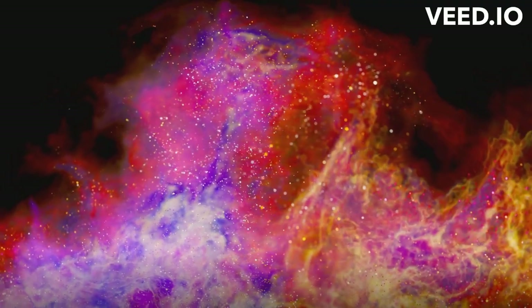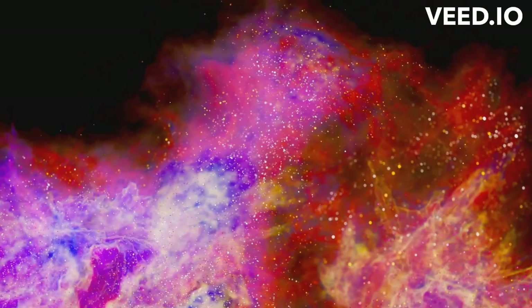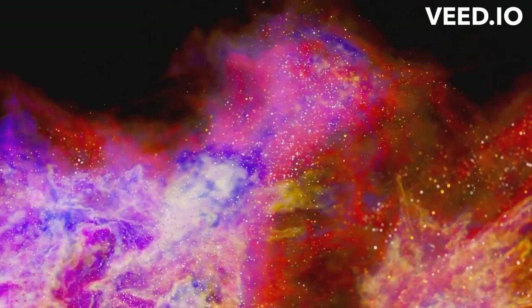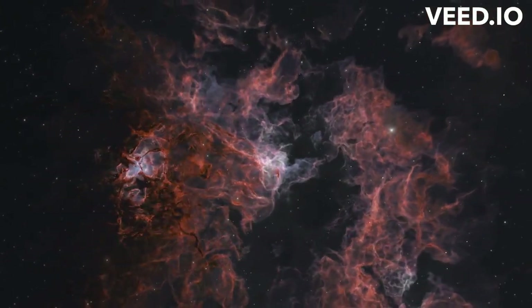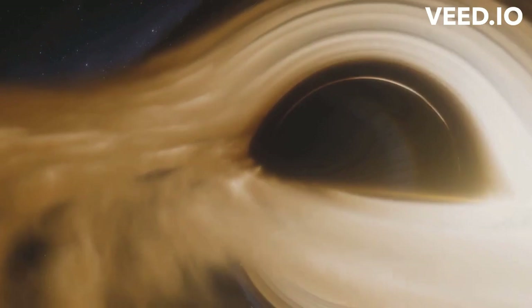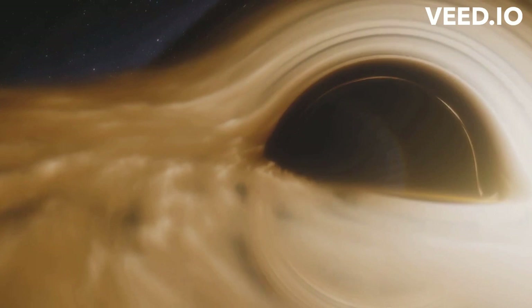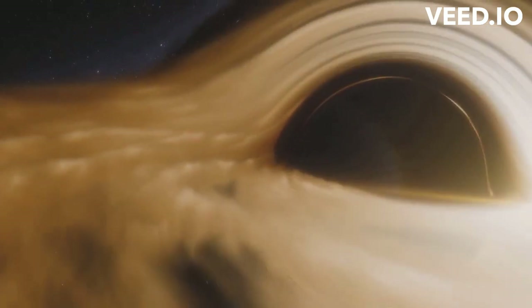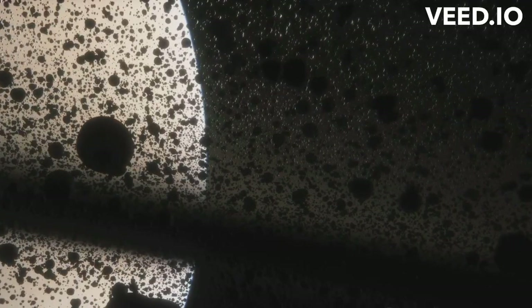To understand why Jupiter is so large, we need to delve into its formation. Picture the early solar system — a swirling mass of gas and dust, the remnants of the sun's birth. This is the solar nebula, the cradle of planets. Jupiter, like all planets, began as a tiny seed in this nebula, a speck of dust that had the good fortune to grow. As this speck moved through the nebula, it picked up more and more material, growing larger and larger. This process is known as accretion, and it's how all planets start their lives.